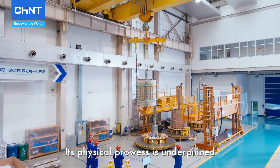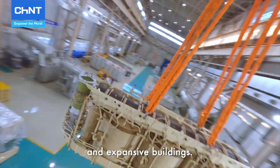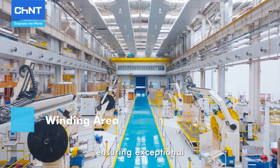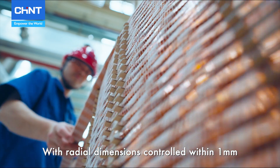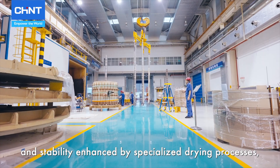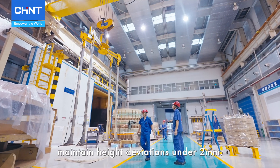Its physical prowess is underpinned by large-scale lifting equipment and expansive buildings. Key to the transformers are the coils, ensuring exceptional electromagnetic and short-circuit resistance. With radial dimensions controlled within 1 mm and stability enhanced by special drying processes.